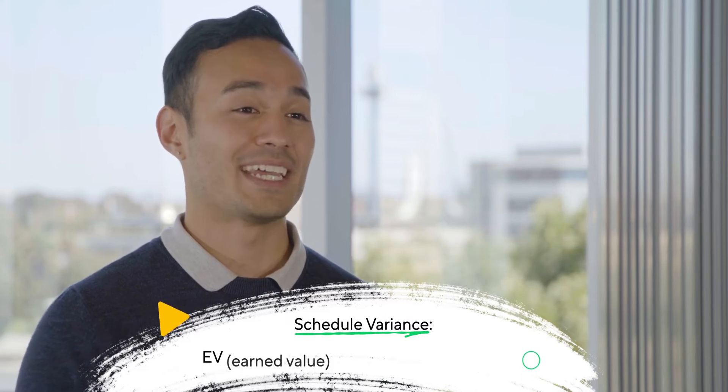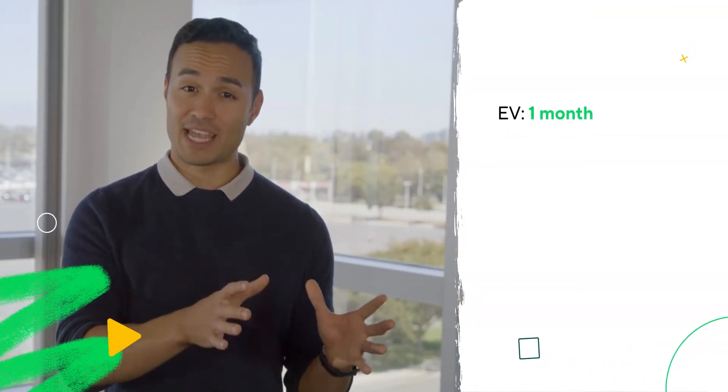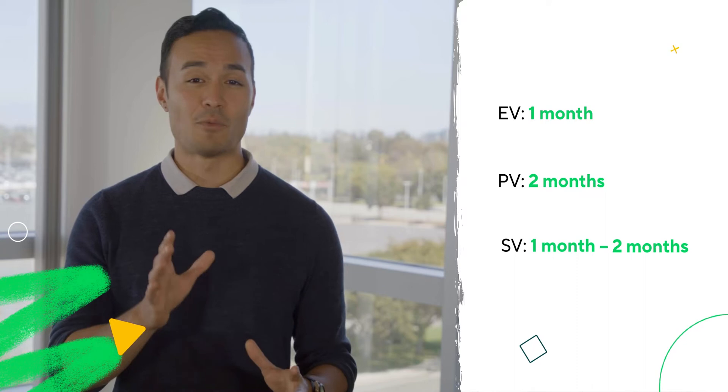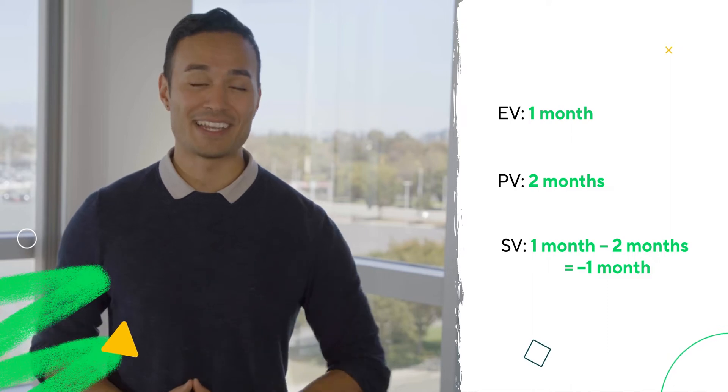Let's add in schedule variance, which is the difference between your planned progress and your actual progress to date. To calculate schedule variance, the formula is EV (earned value) minus PV (planned value). In another example, let's assume you have a four-month-long project and you're two months in, but the project is only 25% complete. In this case, your EV is equal to one month (25% of four months), and your PV is equal to two months. Therefore, your SV is one minus two equals negative one. The number is negative, so that lets you know you're behind schedule.